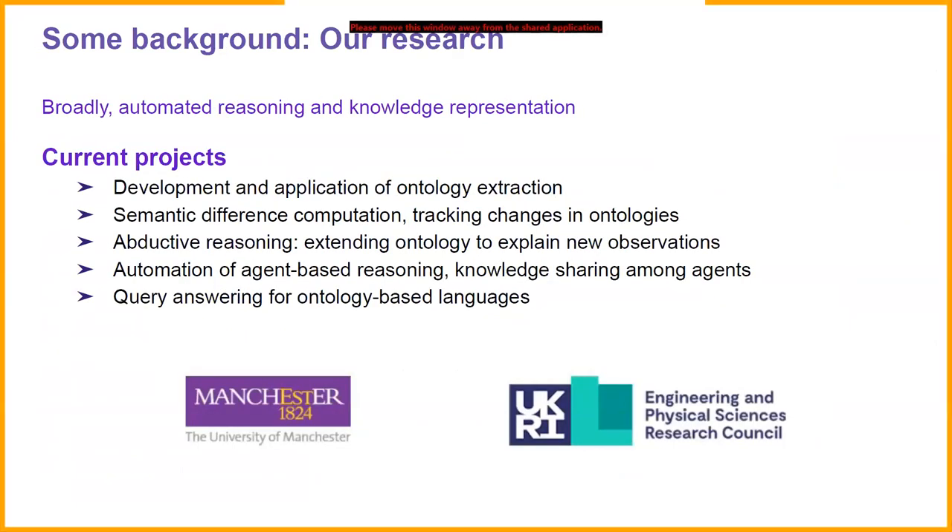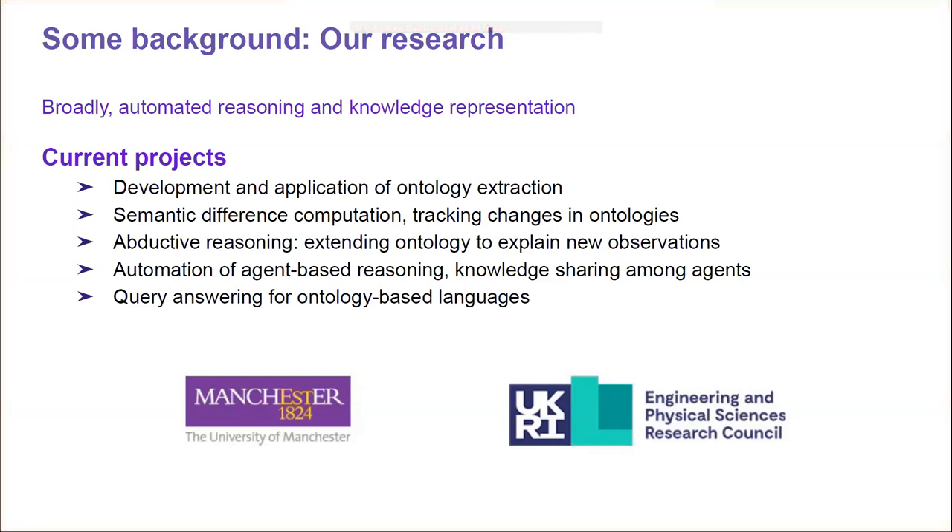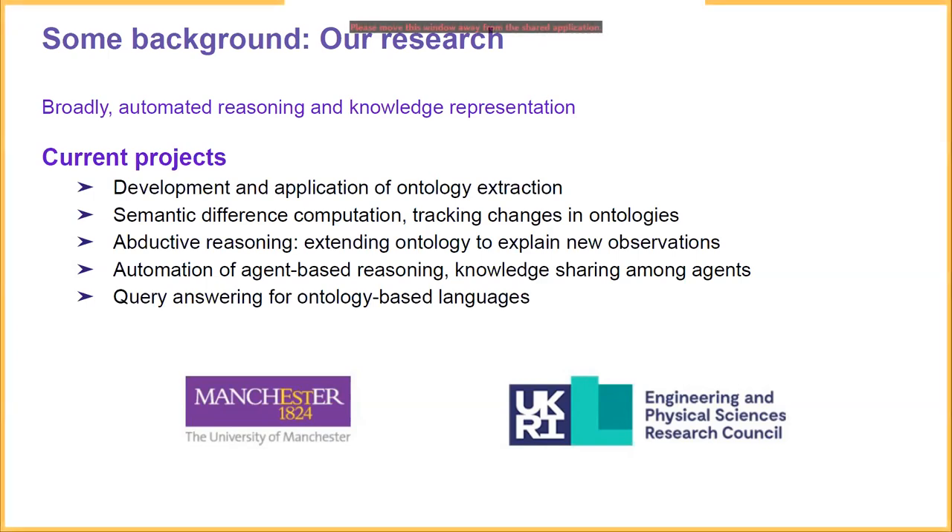Our research is centred on automated reasoning and knowledge representation. Among the projects currently being undertaken is the development and application of ontology extraction, which is what this presentation is about. We are also working on semantic difference computation and tracking changes in ontologies, in collaboration with Nanjing University in China. Abduction — the process of extending an ontology to explain new observations — is something that Warren's PhD project has focused on. He solved the knowledge-based abduction problem for expressive description logics, which is the hardest of different abduction problems for description logics.